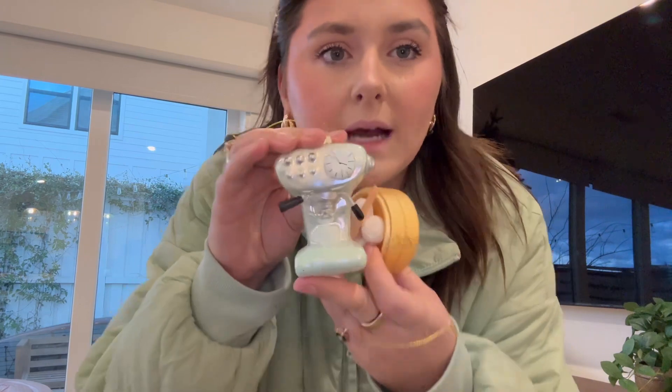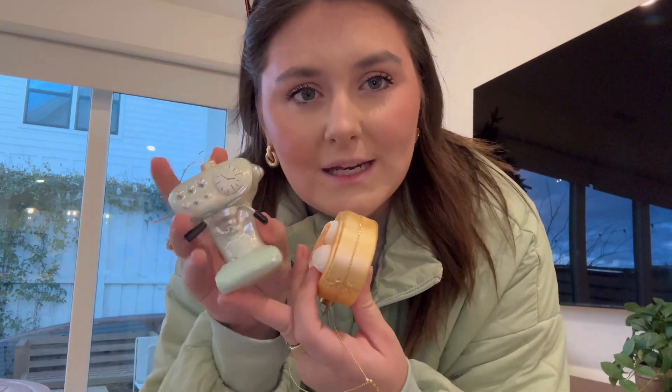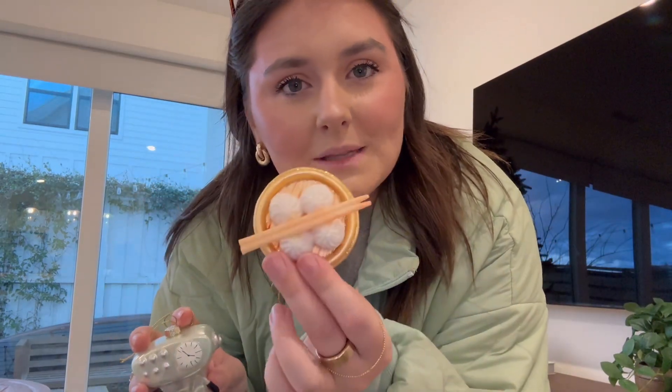Another thing we started this year — which my family also does — is we got an ornament for each other for the year. This was mine: it's a little old-timey espresso machine. And then I got Johnny Dim sum ones because I just thought that was really cute. So these were our ornaments for the year.